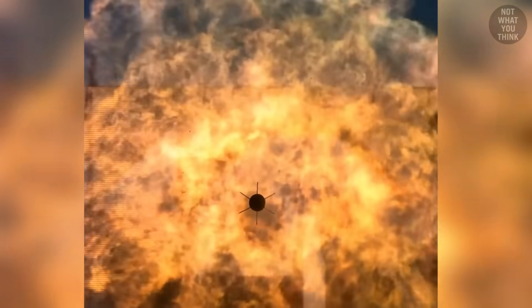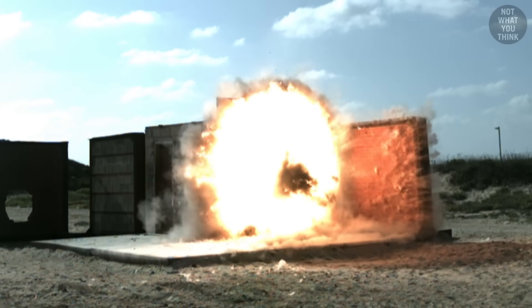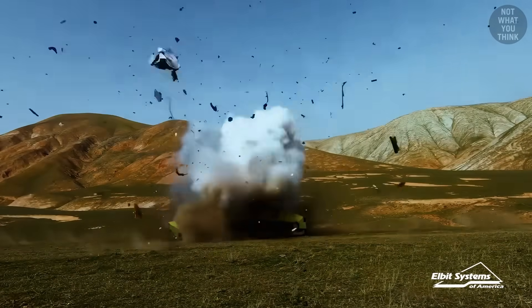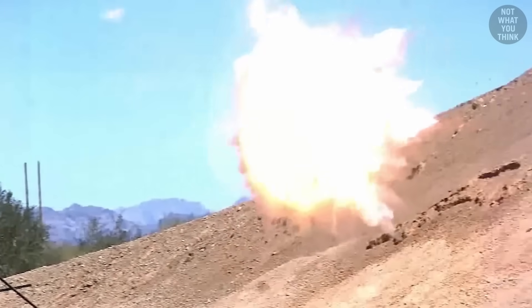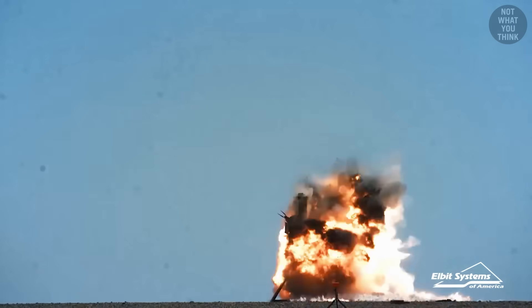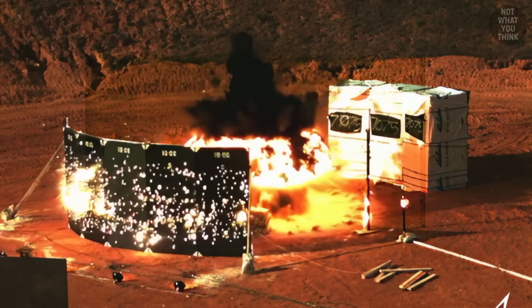When this munition hits the target, its primary mechanism of destruction is the shockwave of the explosion. Point detonating rounds keep the damage localized and focused on the target. But this round will never hit the target, at least not in one piece. Instead of hitting the target with one strong shockwave, these rounds cover a much larger area using shrapnel.